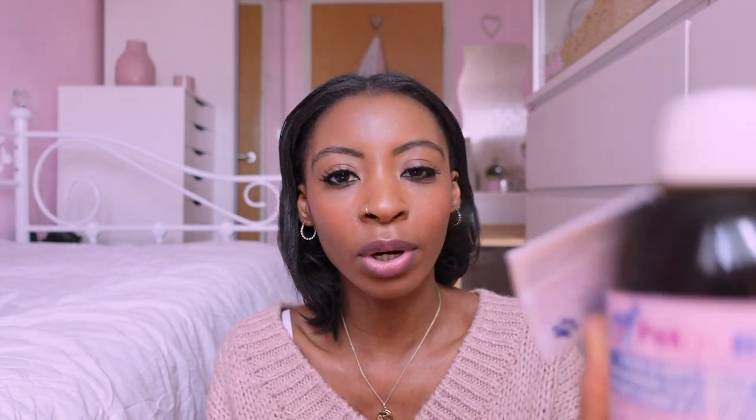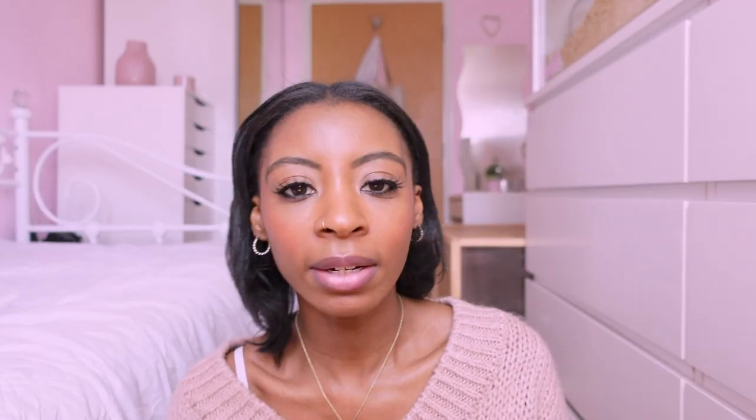Another thing I picked up — I'm not giving it to her yet, just keeping it for the future — is a pet probiotic. It's for better digestion, solid healthy stools, reduced odor, a glossy coat, healthy skin, and maintaining immunity and resistance. It does a little bit more than the salmon oil, covering similar areas but going further.